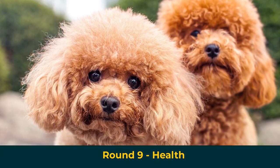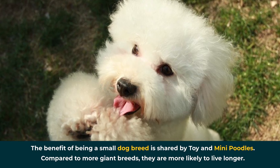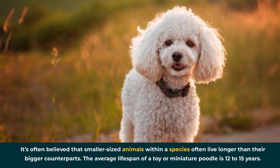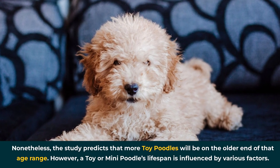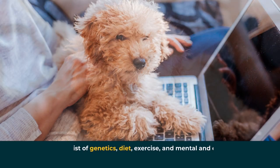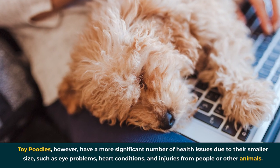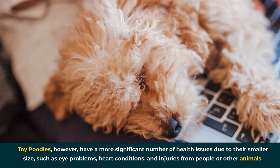Round 9: Health. The benefit of being a small dog breed is shared by toy and mini poodles — compared to larger breeds, they're more likely to live longer. It's often believed that smaller-sized animals within a species live longer than their bigger counterparts. The average lifespan of a toy or miniature poodle is 12 to 15 years, and studies predict that more toy poodles will be on the older end of that range. A toy or mini poodle's lifespan is influenced by genetics, diet, exercise, and mental and emotional health. Toy poodles, however, have a more significant number of health issues due to their smaller size, such as eye problems, heart conditions, and injuries from people or other animals.